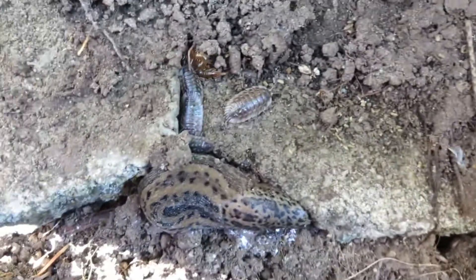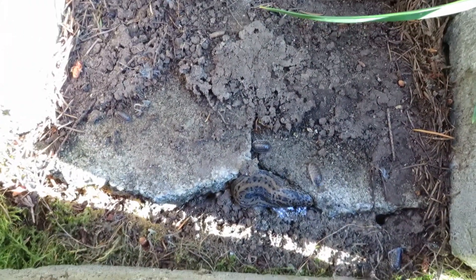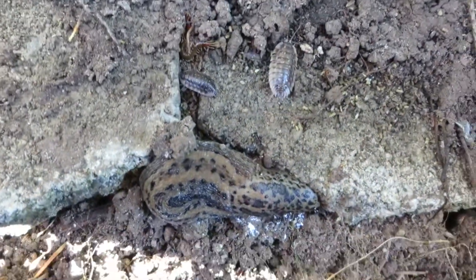Monster leopard slug there. Looks like some really big sow bugs. It's just like a gun to the brick. They're all moving around.